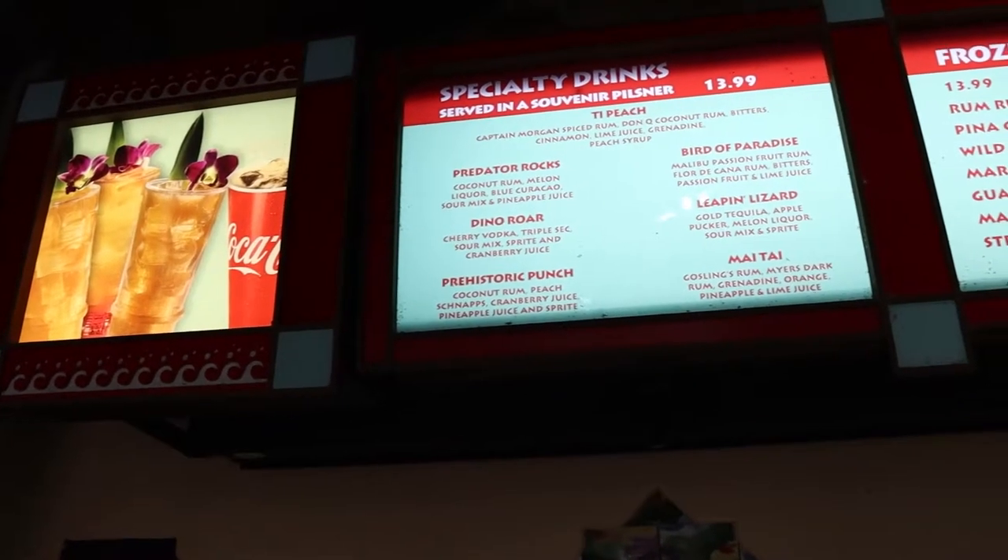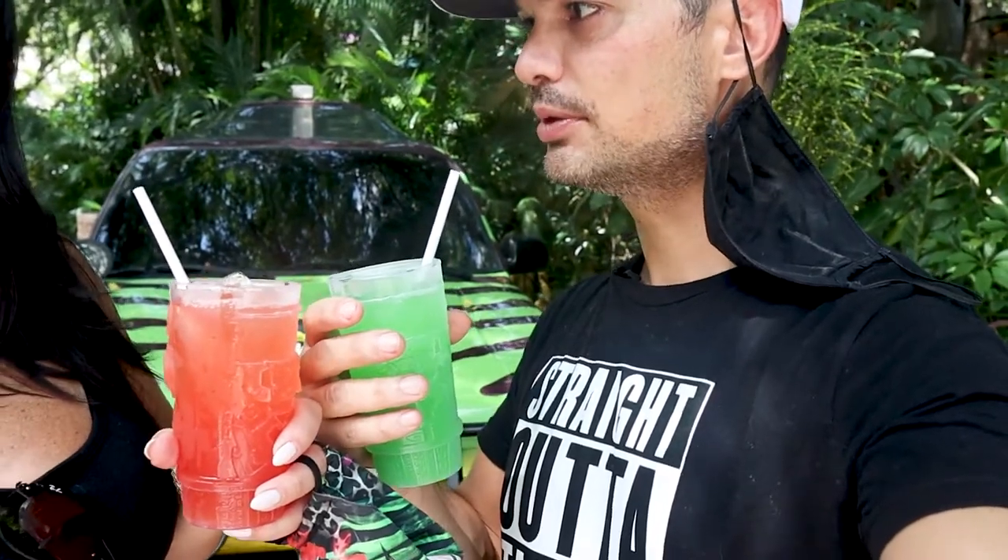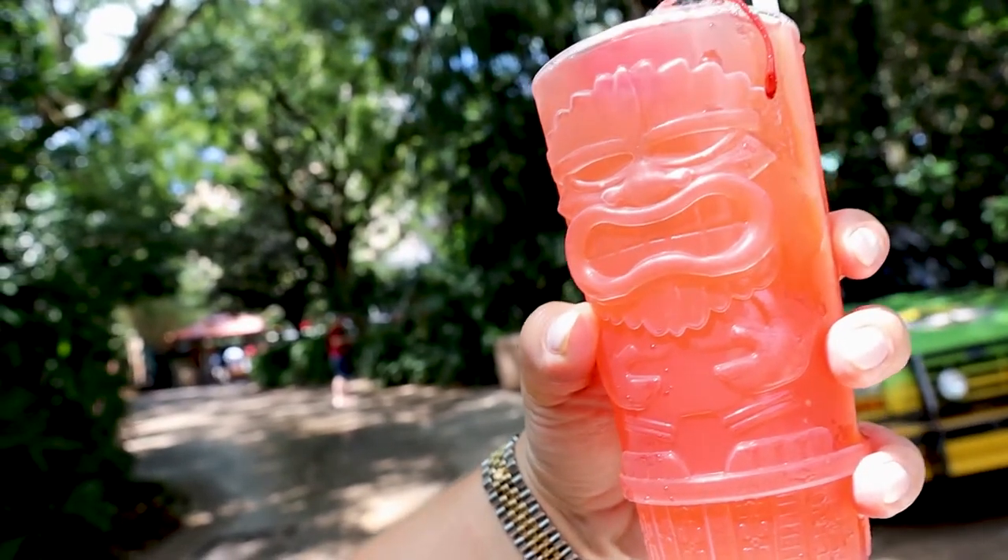Next on the list is something we haven't had before — it's the Predator Punch. And I got Prehistoric Rocks. It's a little sour tasting, but overall I think it's pretty good. That was the Prehistoric Punch — that is definitely better. They're both flavorful, and it's like one of the few stands with alcohol you can stop at while you're walking through here. And you get these cool tiki cups. Cheers!